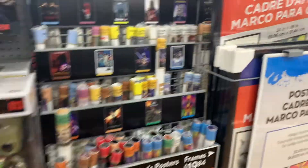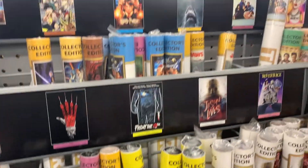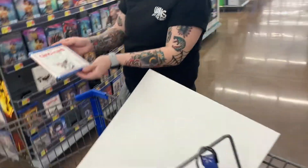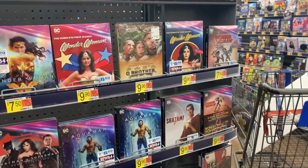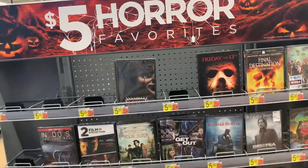We do have some posters too — obviously we have a few of these. Let's go see what five dollar movies they have. Gremlins — wow, five dollars! Let's go ahead and grab that today. I wish Shazam was five dollars because I love that movie. Five dollar horror favorites, guys!